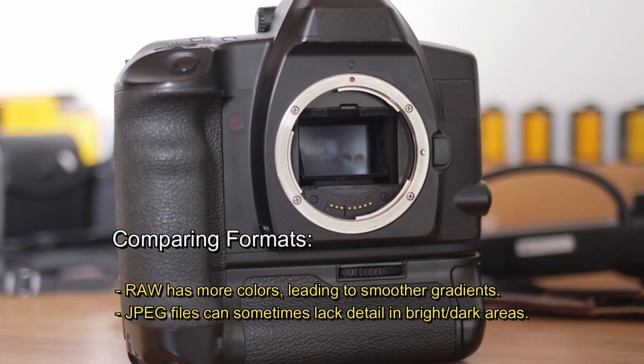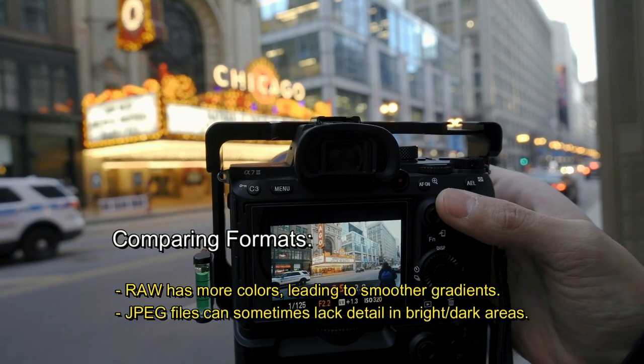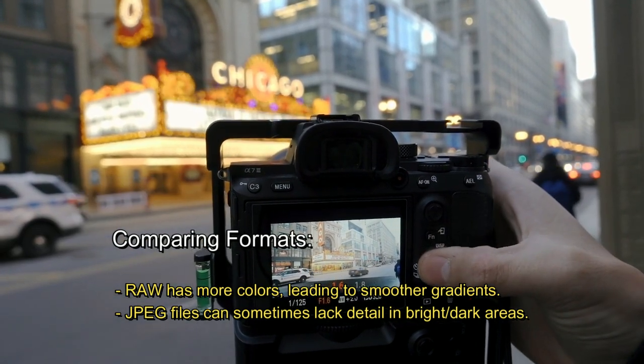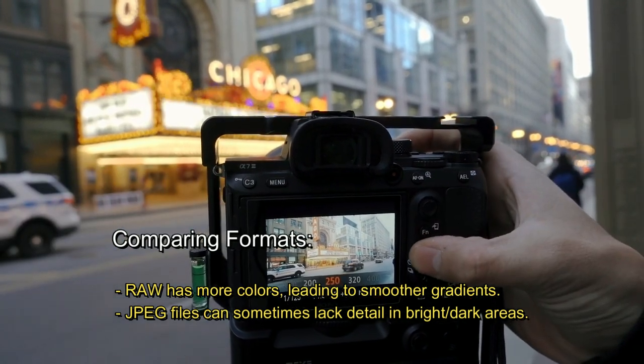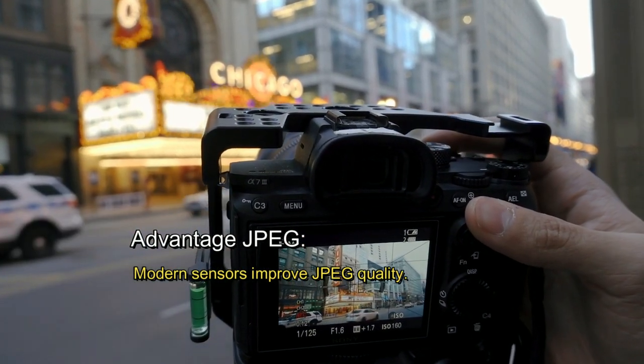Comparing formats. Raw has more colors, leading to smoother gradients. JPEG files can sometimes lack detail in bright or dark areas. On the advantage side for JPEG, modern sensors have improved JPEG quality significantly.